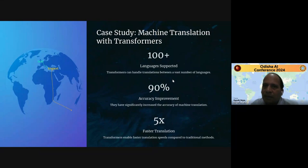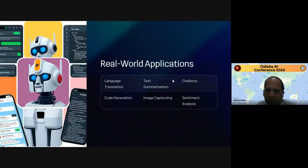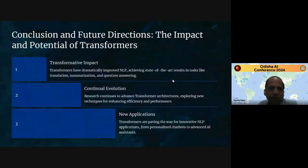Transformers now support more than 100 languages in machine translation. They can handle translation between a vast number of languages with 90% accuracy and are five times faster than previous technologies. The real-world applications are used everywhere: language translation, code generation, text summarization, image captioning, chatbots, sentiment analysis, and also applications in biology.